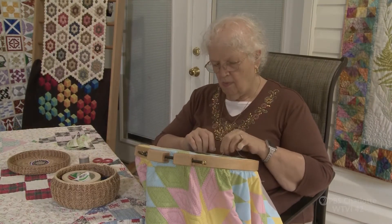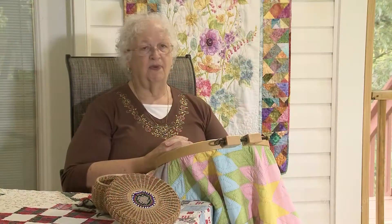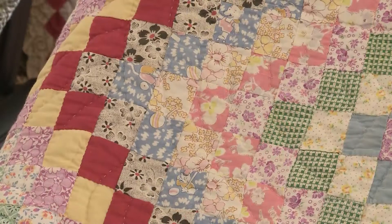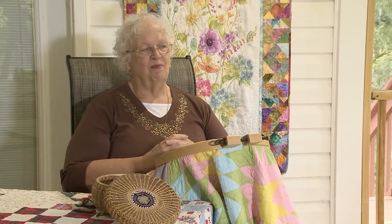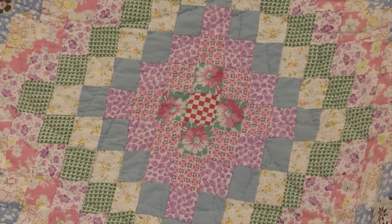Teresa put her skills to use after discovering a forgotten family heirloom — what they call a postage stamp quilt. It's made up of one-inch blocks, and her husband's aunt Gertrude actually made it all by hand. But Teresa says aunt Gertrude left this one with a bit of work remaining.